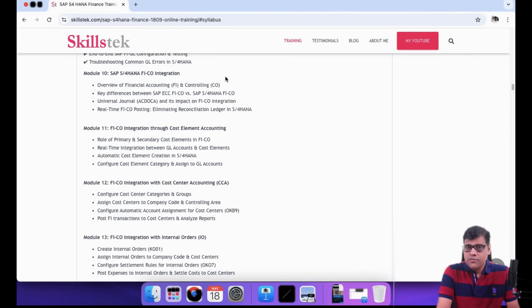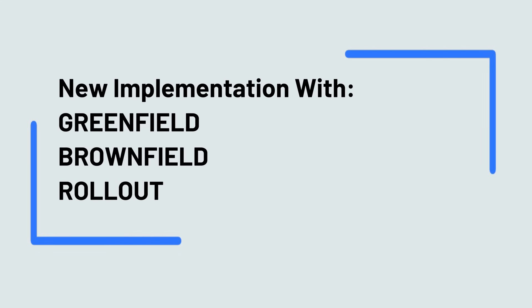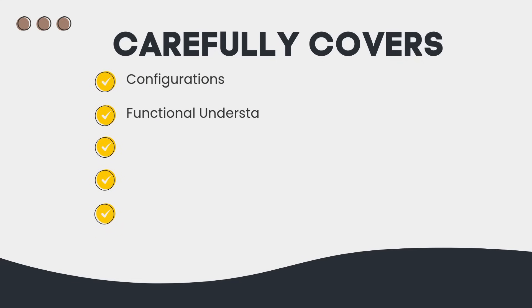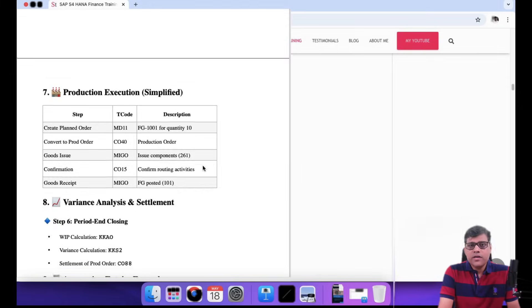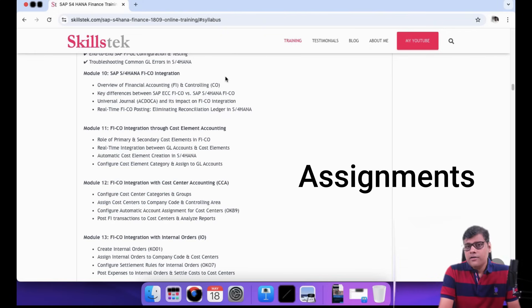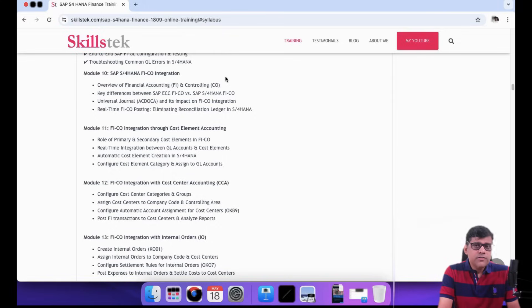We are going to highlight three projects: one new implementation (green field), one brown field, and one rollout. This includes configurations, functional understanding, designing all documentation, testing documents, and business process mapping. Every business process covered will be supported with mini projects — assignments in the form of mini projects — to give you clarity on each topic. This will also help you in interviews, as interviewers always look for strong hands-on experience and end-to-end solution capability.